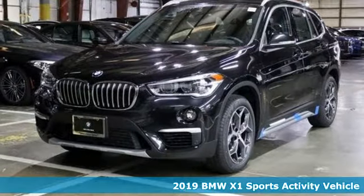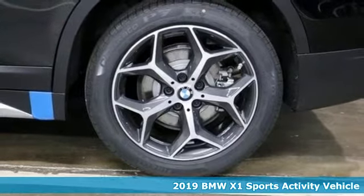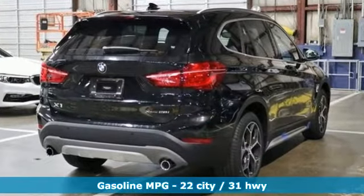It's a new 2019 BMW X1. This X1 leads the way with its performance, cargo space and headroom, turning every drive into a joyride. And with features like these, every drive is a pleasure.